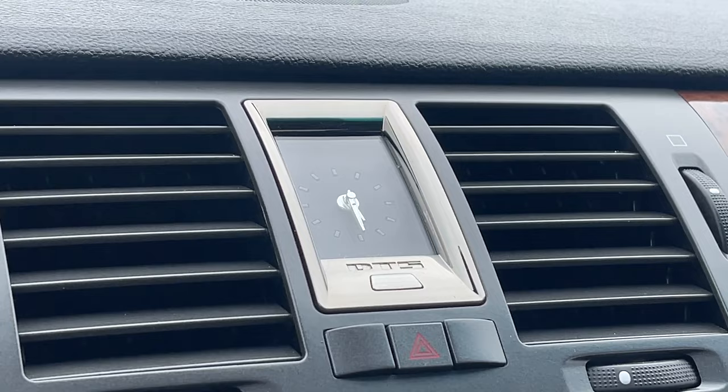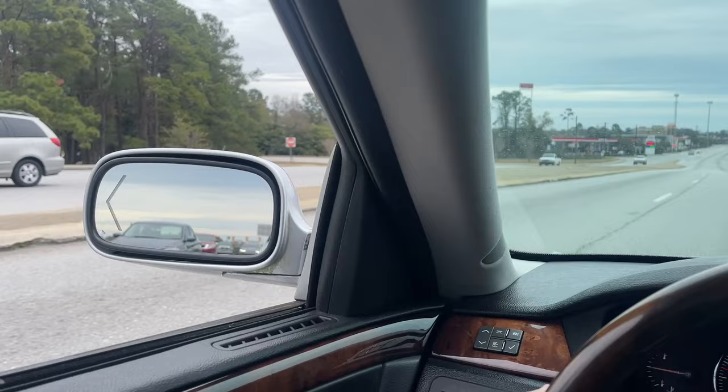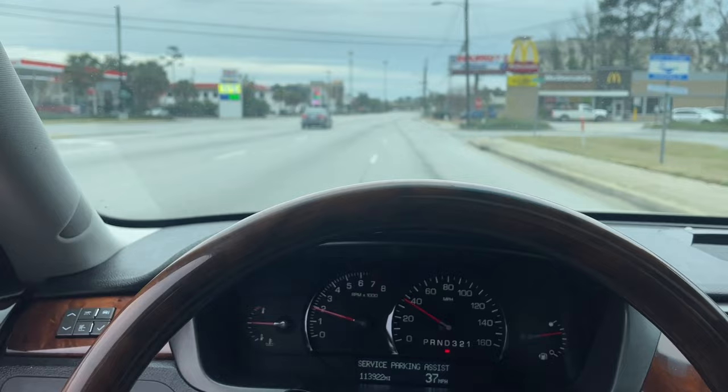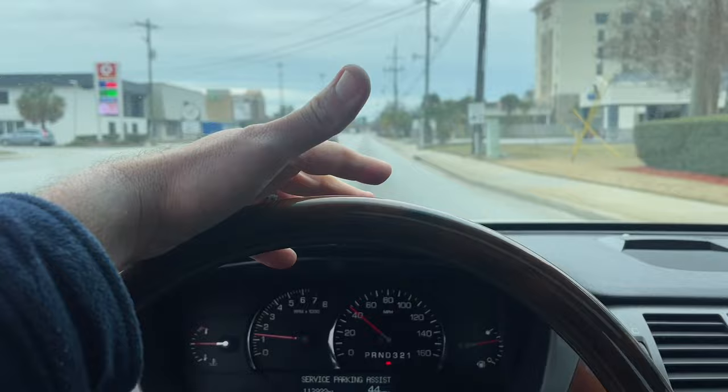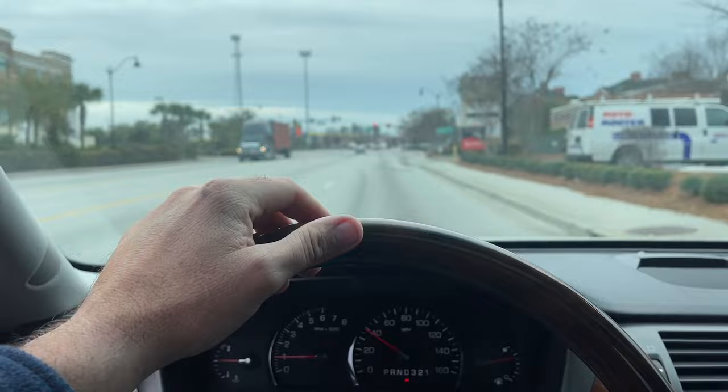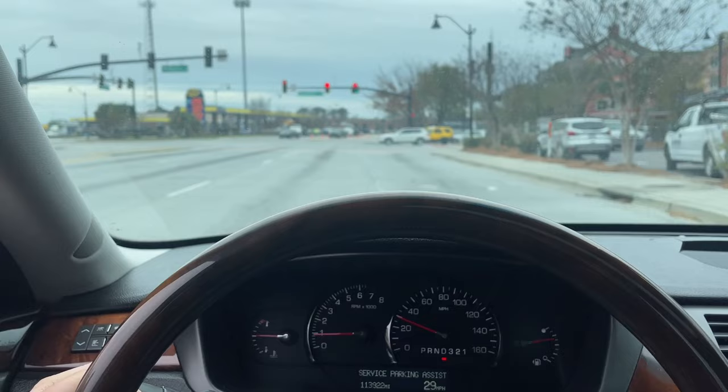Acceleration is really good — it will definitely get you up and out of harm's way if you're in one of those situations where you've got to get up and go. We're actually going to pick up lunch. I always seize the moment — if I'm in any car going to pick up lunch, I will do my best to get some footage while driving down the road. You never know who's watching.